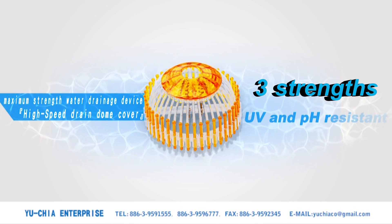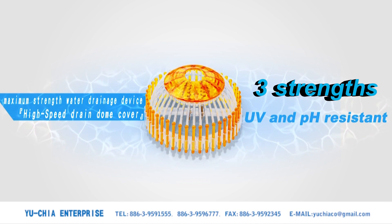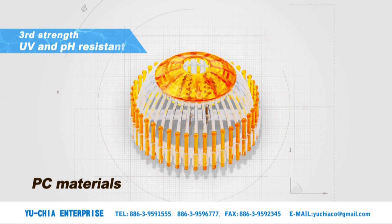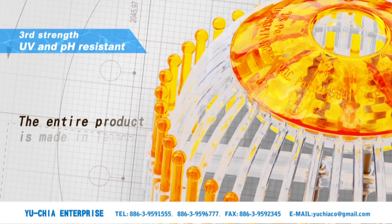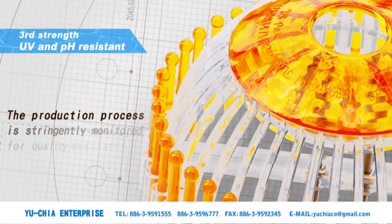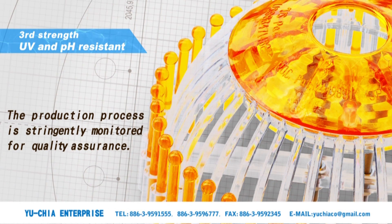Third strength: UV and pH resistant. PC materials utilized resist UV and corrosion. The entire product is made in Taiwan. The production process is stringently monitored for quality assurance.